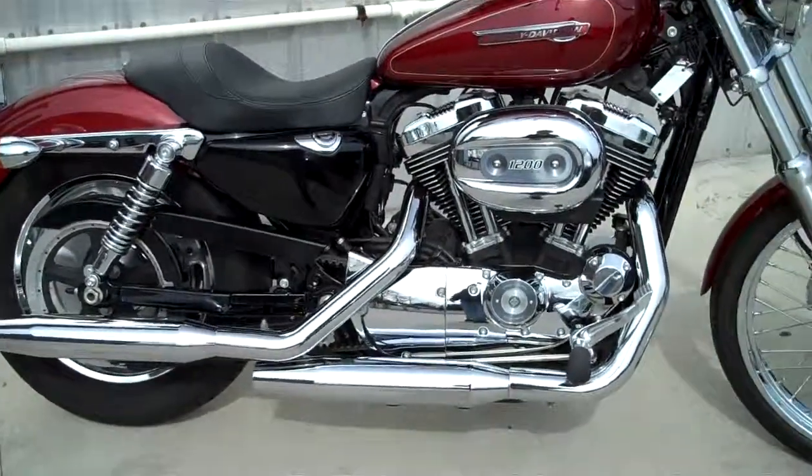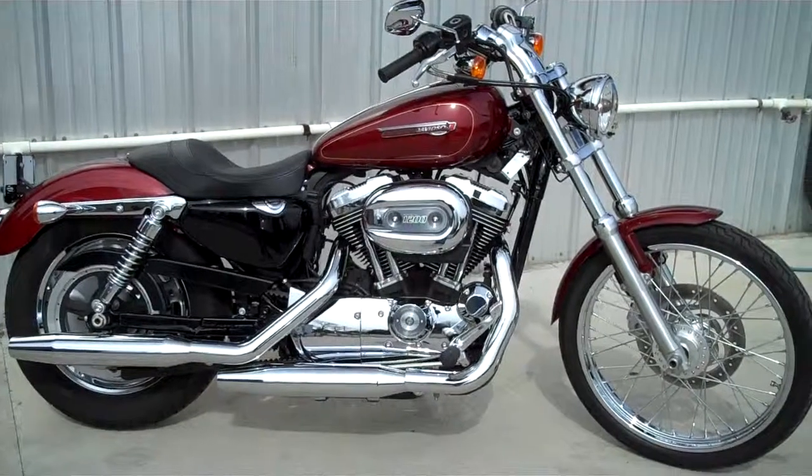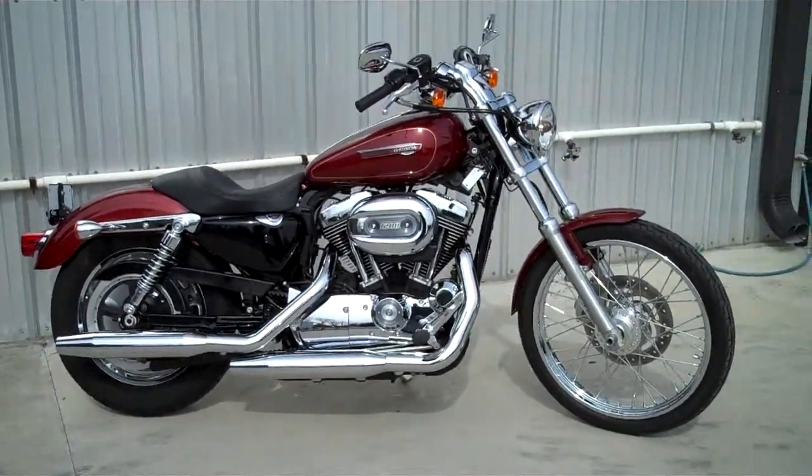This motorcycle is in excellent shape. Tires are in great shape. Brakes — everything's in good shape for you. So why don't you come on out, take it for a test ride and ride it home today.